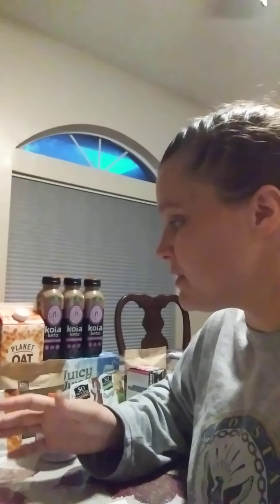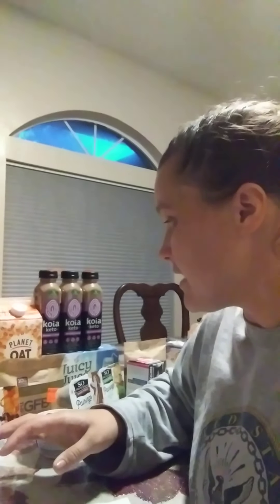Hey guys, Holly Dean Coupon Queen here. It's a new sales week at Publix. There's not very many great deals, but there's a few pretty decent ones that I want to talk about today.